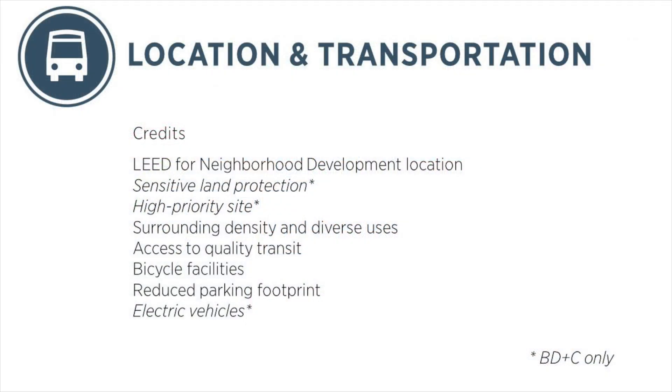Here is the full list of prerequisites and credits in the location and transportation credit category in LEED version 4.1 for design and construction. Let's review some of the highlights in LEED version 4.1.